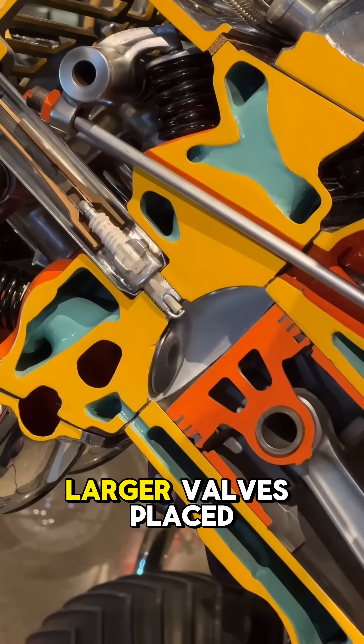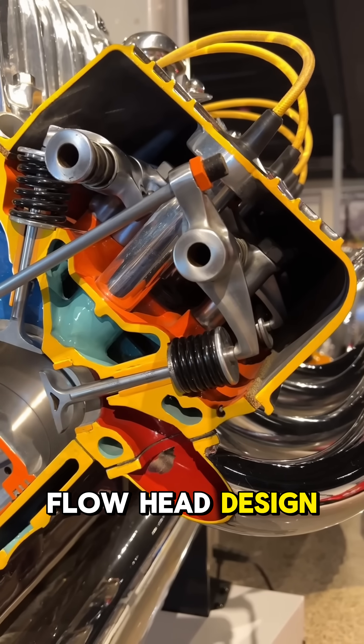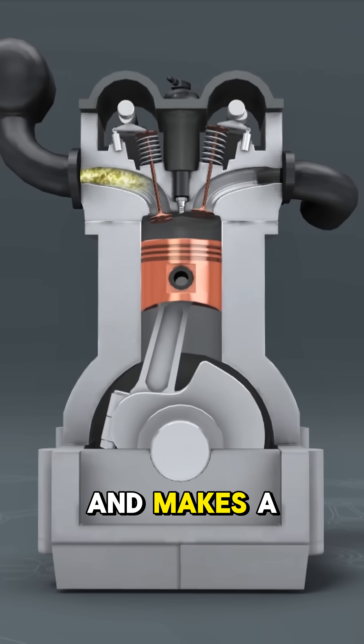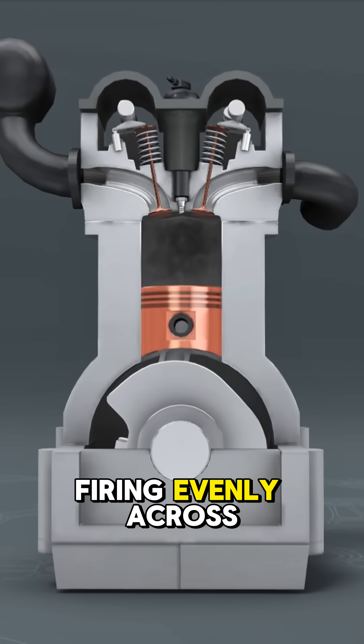This allows for larger valves placed opposite each other. This is known as a cross-flow head design — intake on one side, exhaust on the other — for better airflow, and makes a more efficient combustion due to the central spark plug firing evenly across the chamber.